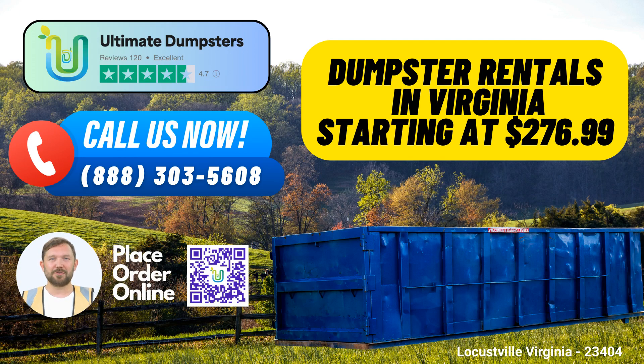When it comes to roll-off dumpster rental services in Locustville, Virginia, Ultimate Dumpsters stands out as your ultimate choice. Our commitment to delivering top-notch waste management solutions has earned us a 4.5-star reputation, and we take pride in serving over 50,000 cities across 50 states and 3 countries. Here are some compelling reasons why choosing Ultimate Dumpsters for your waste disposal needs is a smart move.